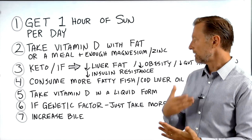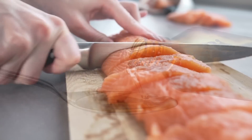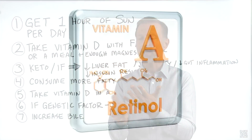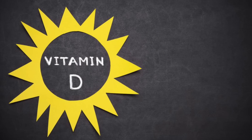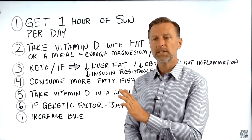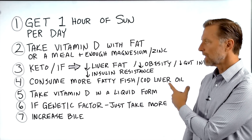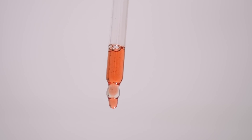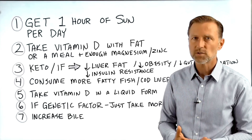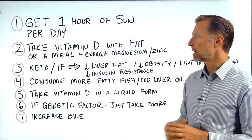Number four: consume more fatty fish on a regular basis, or take cod liver oil. Cod liver oil is unique compared to fish oil supplements — it contains not only omega-3 fatty acids but also vitamin A and vitamin D. Regular fish oils don't have vitamin D, but cod liver oil does, which is why I recommend it. Number five: if you take vitamin D in a liquid form, it tends to absorb better, especially if there are gut, stomach, or intestinal issues. I'll put a link in the description for a good brand.